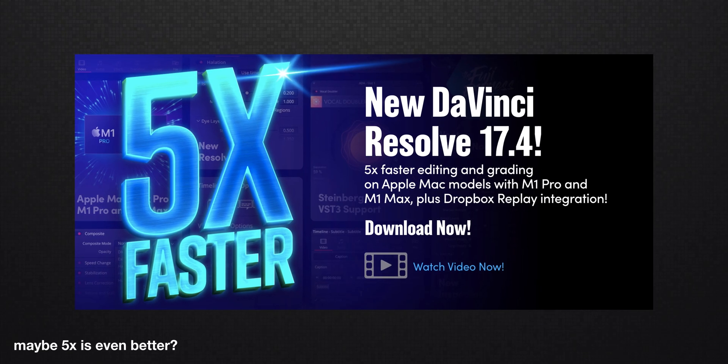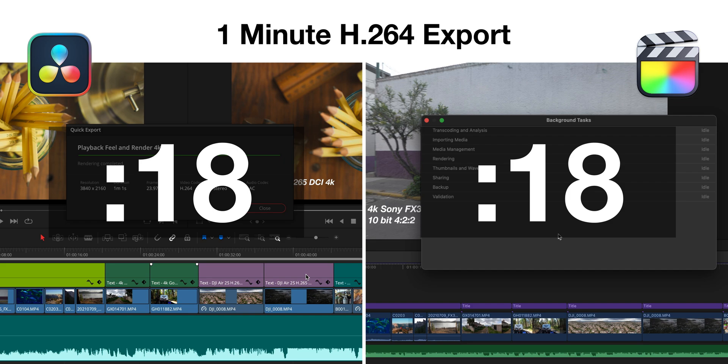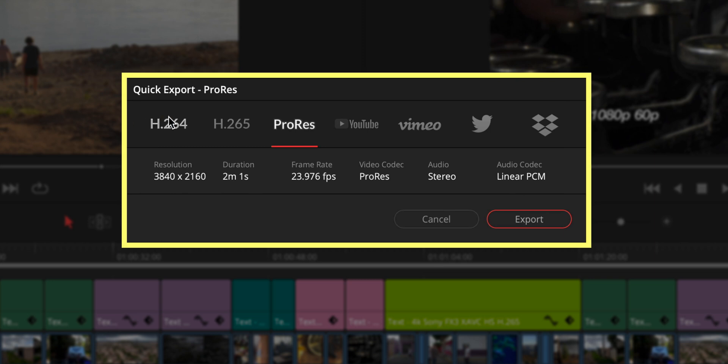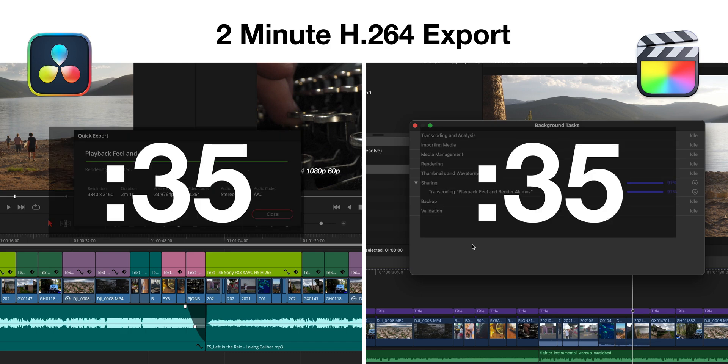First, I tested the classic H.264 export. I expected Resolve to win this with all the "three times faster" claims that I keep hearing. 18 seconds for both Resolve and Final Cut — it's a tie. I was so unsure how they could be the same, so I made the timeline twice as long by copying and pasting and tested H.264 exports again. 35 seconds again for both software applications. That wasn't a fluke.